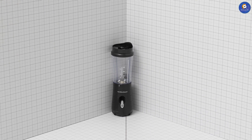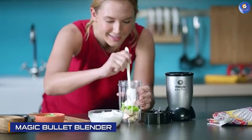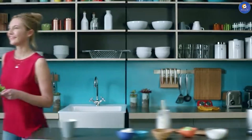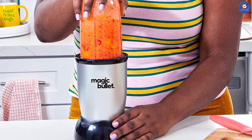Next we have the Magic Bullet Blender. This is a classic blender that has been around for years. It's perfect for those who want to make single servings and don't want to deal with a bulky blender. It comes with several cups and lids, making it easy to take your smoothies on the go.